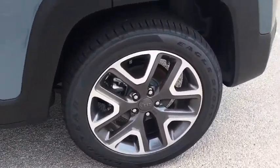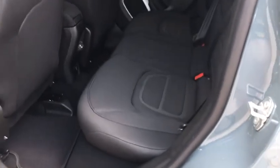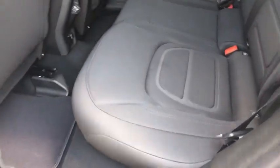Rear defrost, front-wheel drive, AM-FM stereo radio, auto-off headlights, MP3 player, fog lamps. Your new ride is just a phone call away.